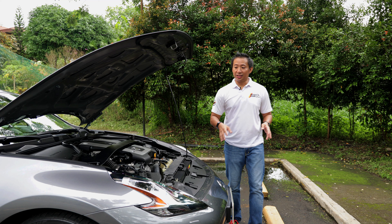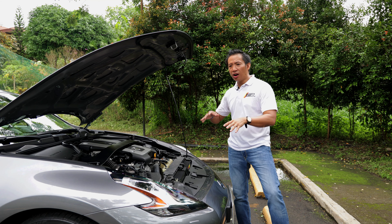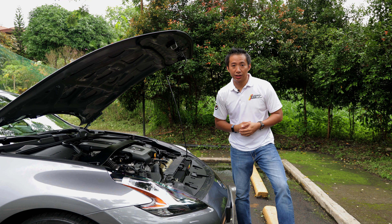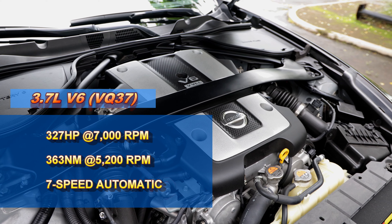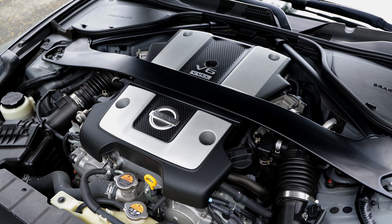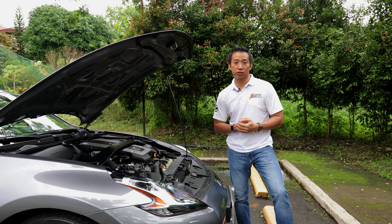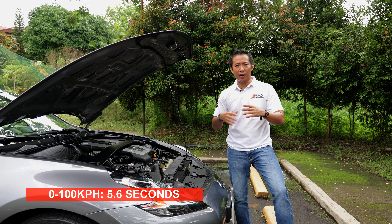The Nissan 370Z is the last Z to get a naturally aspirated V6 engine. So if you are an all-motor fan and turbos don't float your boat, then this is your last viable choice if you want to purchase brand new. This 3.7-liter V6 engine puts out 327 horsepower and 363 Newton-meters of torque. Power is sent to the rear wheels via a 7-speed automatic transmission in this 370Z Premium, although there is a base-spec 370Z available that comes with a 6-speed manual transmission.